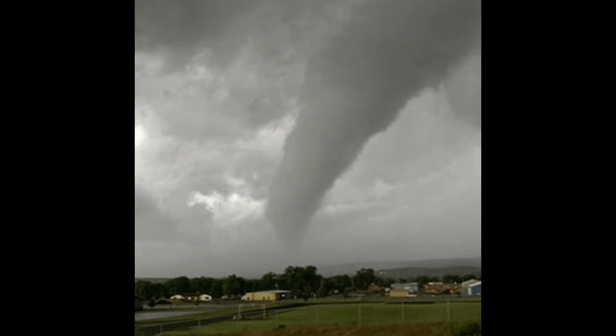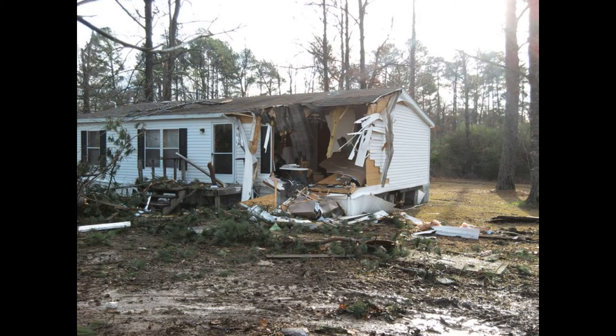With an EF2 tornado, as you can see, the funnel is coming in diagonal, it is much wider, and it is picking up a lot more debris — definitely worse than an EF1. The damage of an EF2 tornado shows that part of the house is completely ripped out. You can see all that shattered glass on the floor and all those parts of the roof are gone. There's a lot more damage with that tornado.